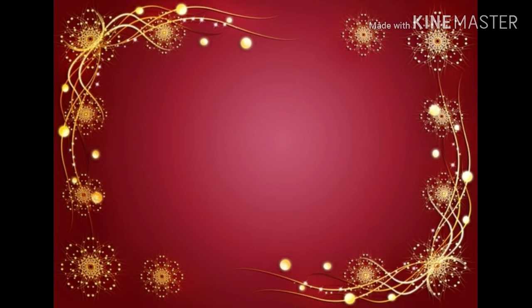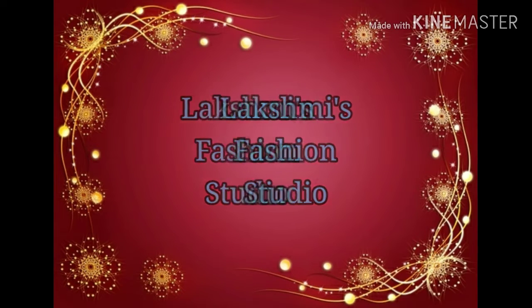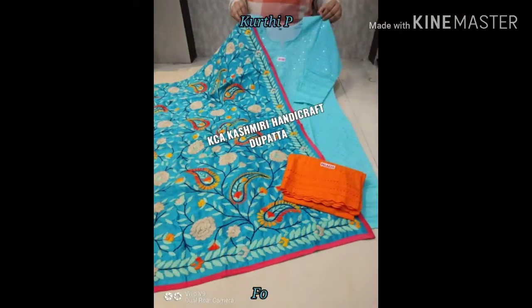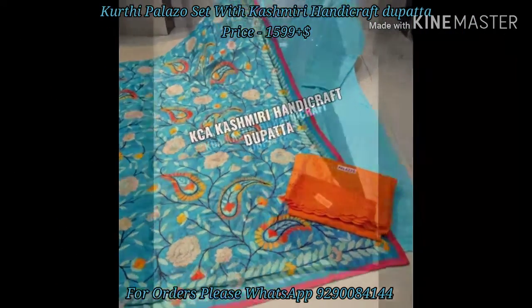Hi friends, welcome back to my channel Lakshmi's Fashion Studio. Please take serious precautions for this coronavirus, friends, as it is increasing day by day. Please take serious precautions. Let's see our today's collection.